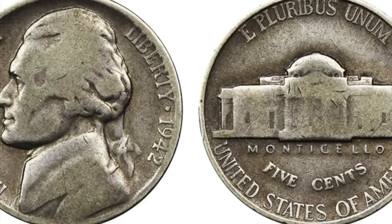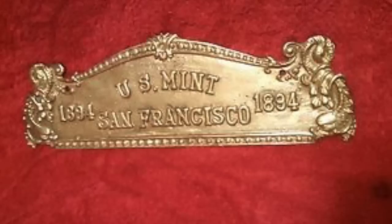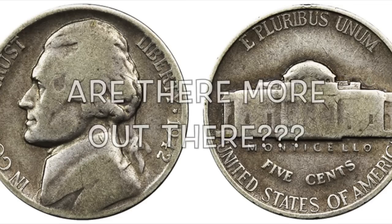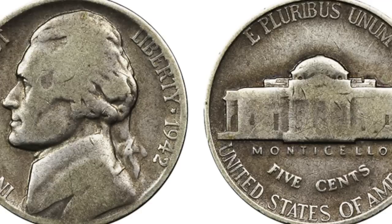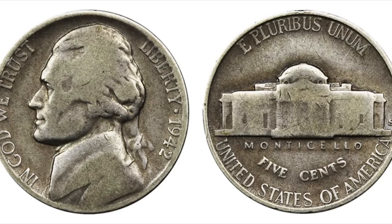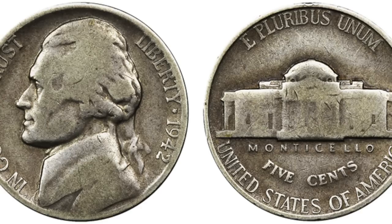So basically a mint employee decided to switch out the die as well as switch out the silver planchet to the pre-war composition planchet and mint this extremely rare nickel. So far it's the only one known to exist, and it is unknown how many more were made, but experts speculate that more could be in circulation and they'd be worth a small fortune. The coin was auctioned off on June 29th, 1973 in New York City and sold for about $1,850, and it recently emerged again years later with a price tag of about $175,000.